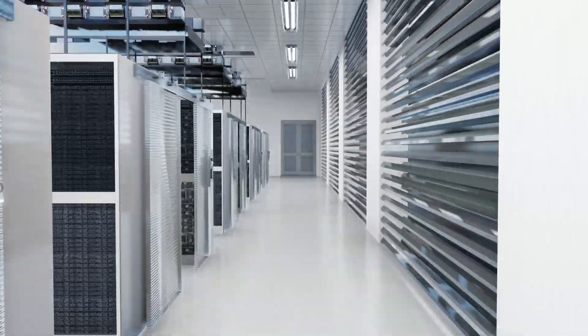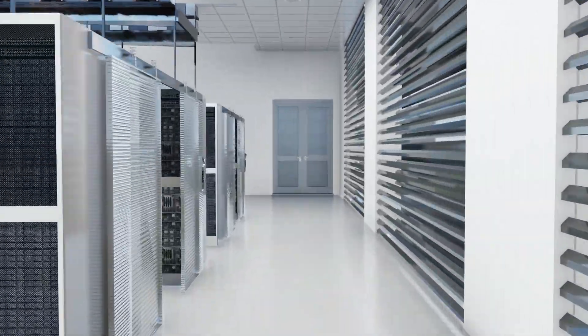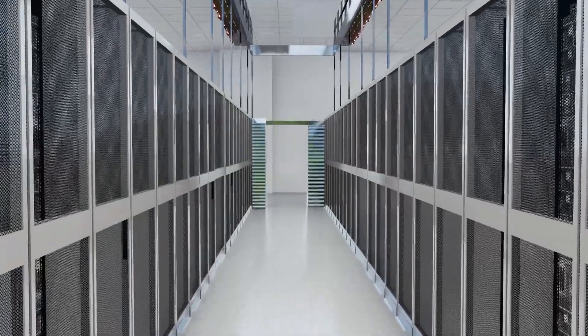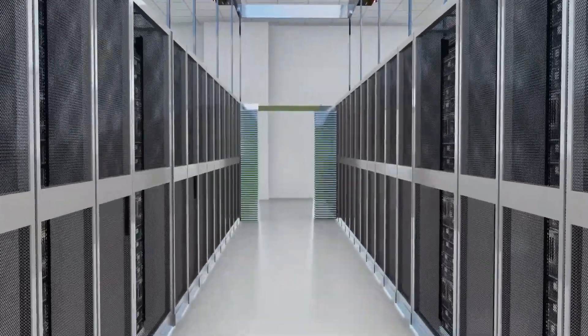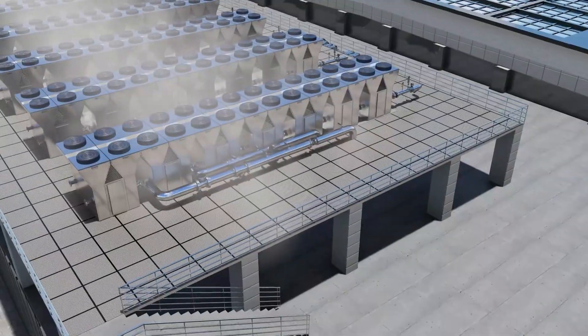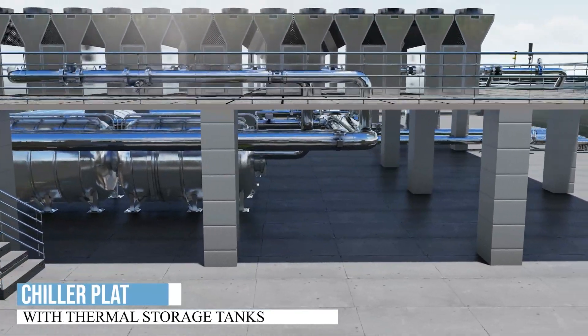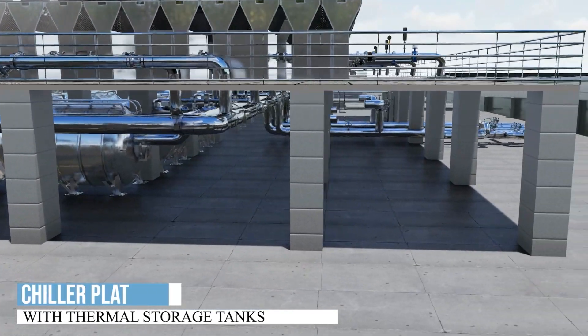This location was specifically chosen versus an urban environment to maximize reliability and ensure the availability of data center services to prospective end-user customers, while reducing competition for precious resources with the population.